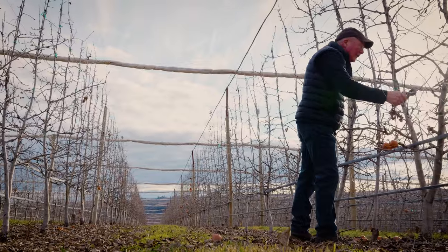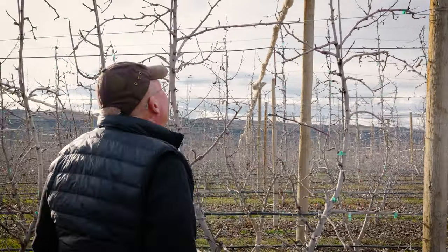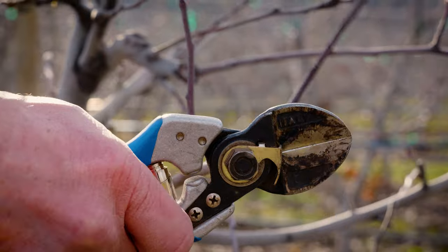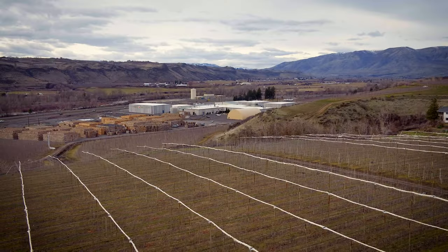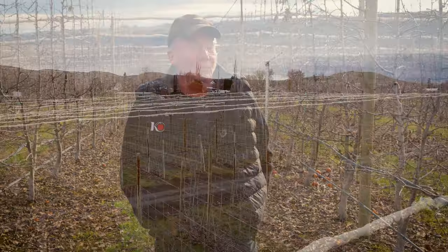These systems are designed to be simpler, so everything we're doing now is going to make it easier for the workers and also safer. We can manage them with platforms and get rid of ladders altogether. The simplicity still gives us high yields of good quality fruit, and the engineering and design is pretty intense that puts all this together, but the outcome is a system that's pretty simple to manage.